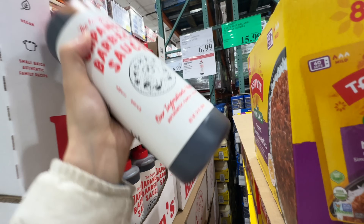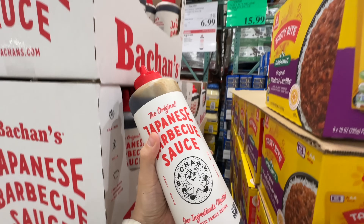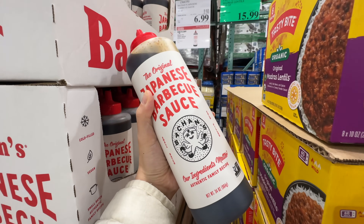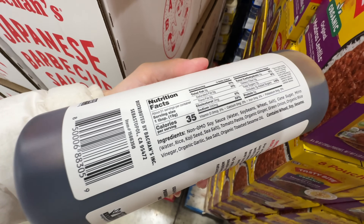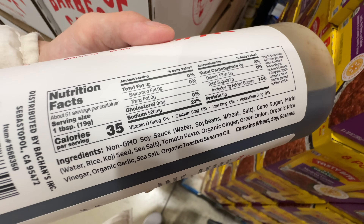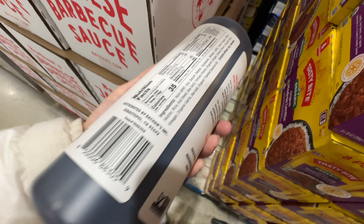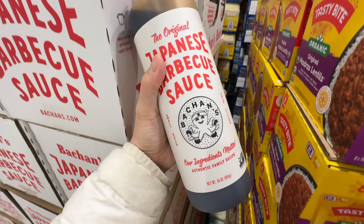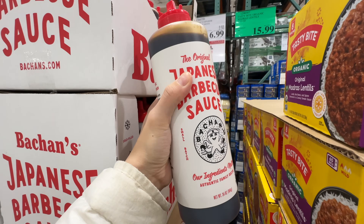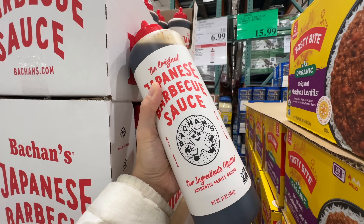The Japanese barbecue sauce — Bachan's — is on sale $2.70 off, now $6.99. Great for making Japanese barbecue chicken. It has a lot of added sugar, but that's just how barbecue sauces are. It uses non-GMO soy sauce — no artificial flavorings. The ingredients are not bad at all. It's a huge bottle that lasts a year. At $7, this is a really good buy.